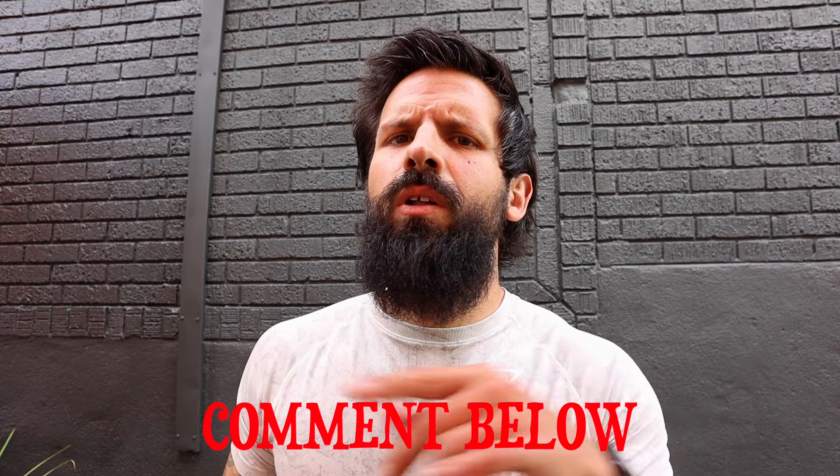Holy jeez this is so good — finishing it off, absolutely delicious. One more sip of this coffee. Comment below and let me know what your favorite treat is to go with coffee — donuts, danishes, scones? Problem with scones is you've got to make sure it's a good one. Let me know in the comments what your favorite coffee treat is — I'm curious. Oh, that's good stuff.